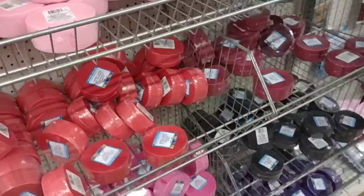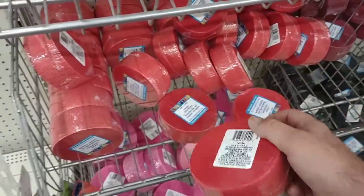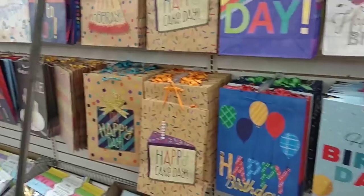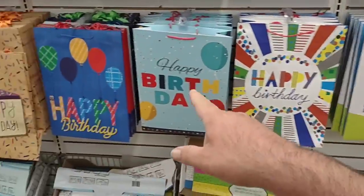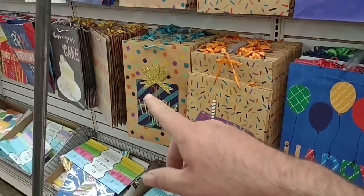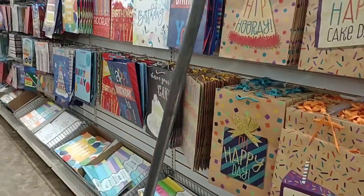It looks like they got the ribbons back in — somebody was asking about these. Not as good of a price anymore at $1.25, but they still have them. They do have plenty of birthday bags, bows, wrapping paper, and all that good stuff. Can't beat these bags at $1.25 — it was better at $1.00, but at Kroger, Target, or Meijer you're going to pay $3 to $5 for one of these bags, so definitely a better deal.